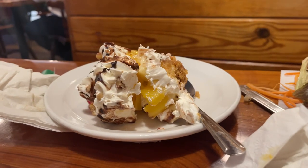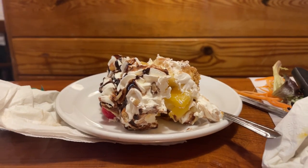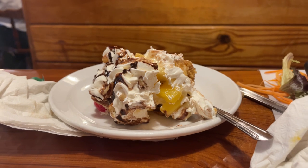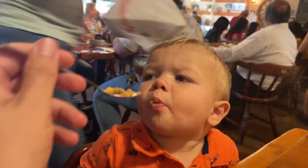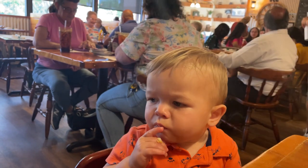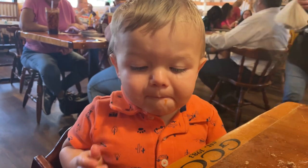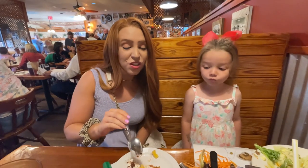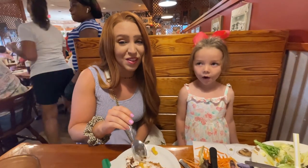Apparently this meal comes with dessert and they offer it as a banana split cake, which has a graham cracker crust, ice cream, whipped topping, pineapple chunks, and of course bananas. This is good! I think the best part is the graham cracker crust — it's really crumbly and tasty.